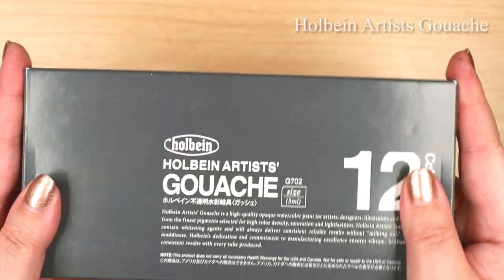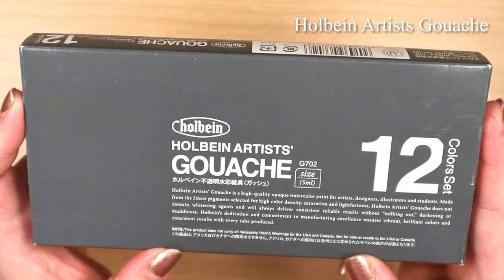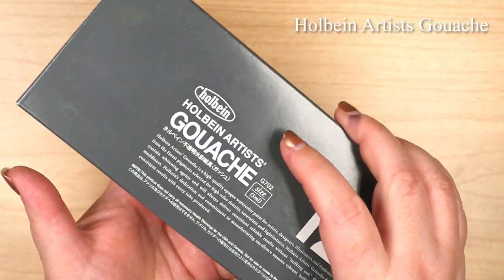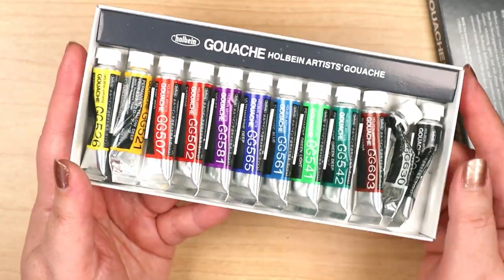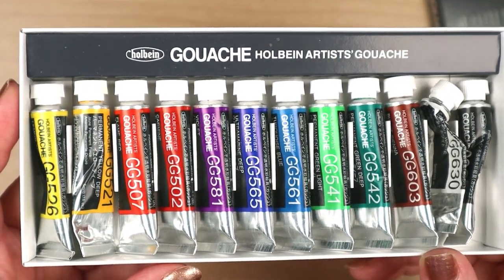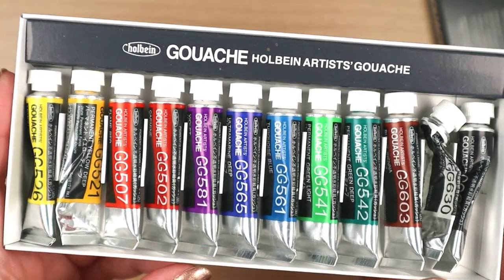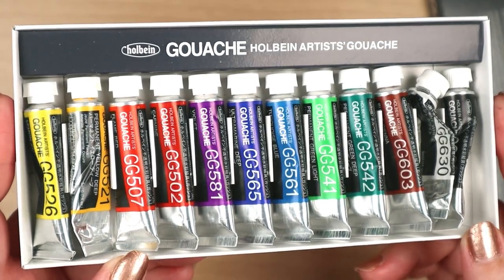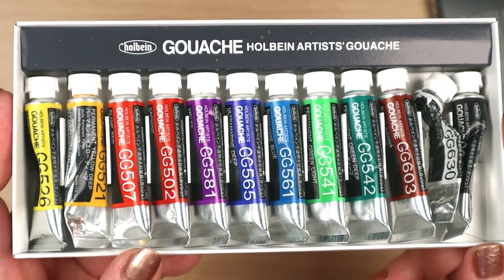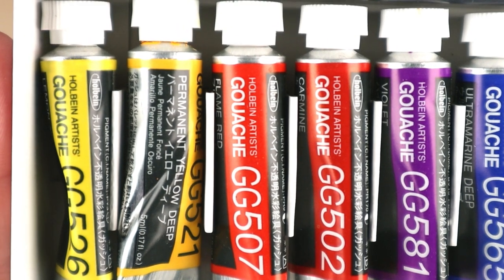I did a lot of research — well, I watched a lot of YouTube videos — before choosing which brand to go with for my first gouache steps. The one that influenced me most was from the Mind of Watercolor. Steve Mitchell ranked his favorite gouache brands, and Holbein was his number two. Why didn't I pick number one? Because it was Schmincke, and while I'm all for building a Schmincke collection in both gouache and watercolor, my coin purse says, Nein, nicht genug Geld.